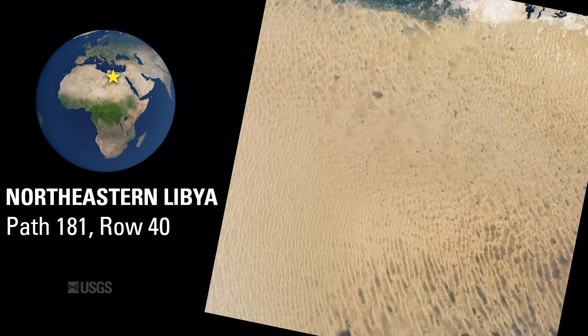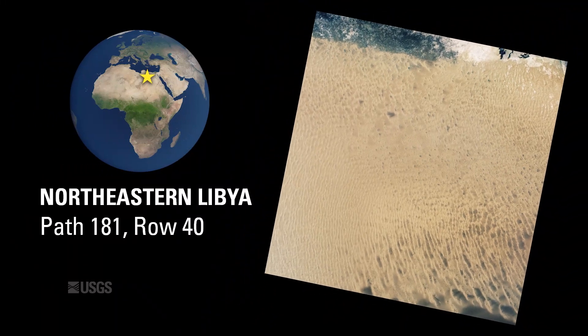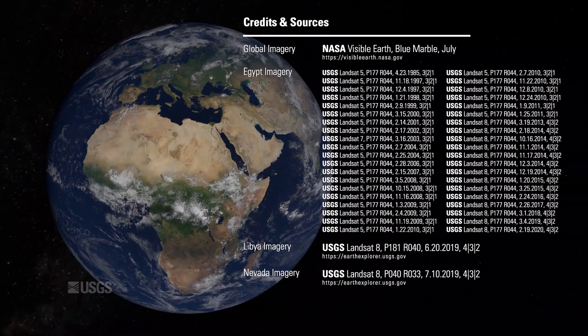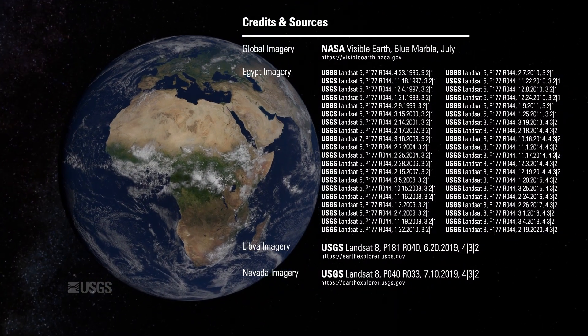Fortunately, other reliable test sites exist, and engineers continue to rely on them, maintaining Landsat's accuracy, which is crucial in determining the precision of other Earth-observing satellites.